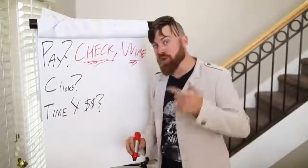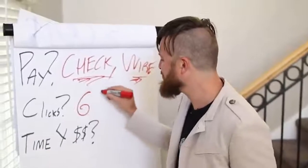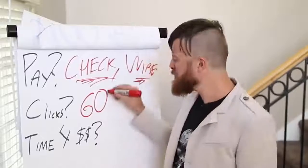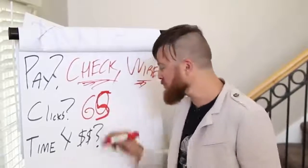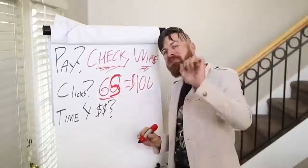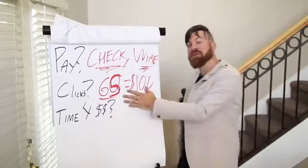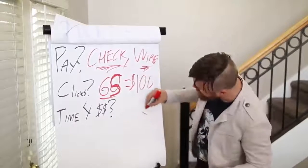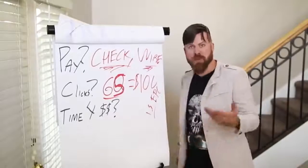The number of clicks you will need roughly to get $100 a day is about 60 — maybe 65 clicks to make that $100. So 65 clicks equals $100. If you can get 65 people clicking on this link, you should — it's not guaranteed — but you should make $100 because the offer has a $1.50 EPC, which is what the average people make.